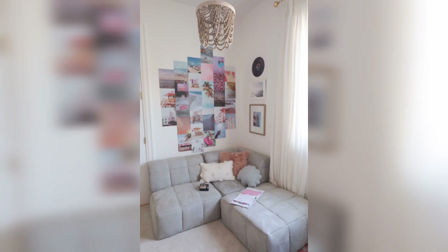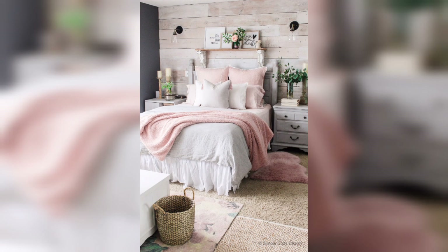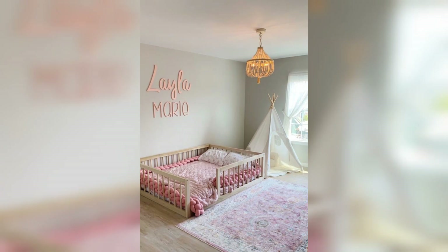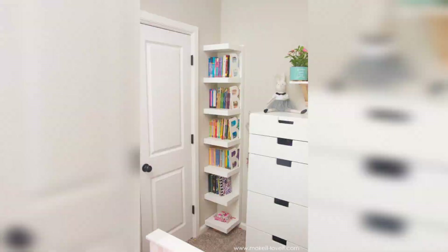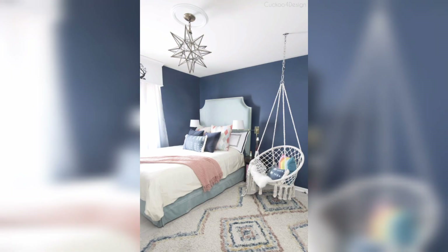Welcome back to our channel. In today's video, we will be exploring some fabulous ideas for girls' bedrooms that are sure to inspire creativity and create dreamy spaces. Designing a girls' bedroom is an opportunity to reflect her personality and style. Make sure to subscribe to our channel and hit the bell icon to stay updated with our latest videos.